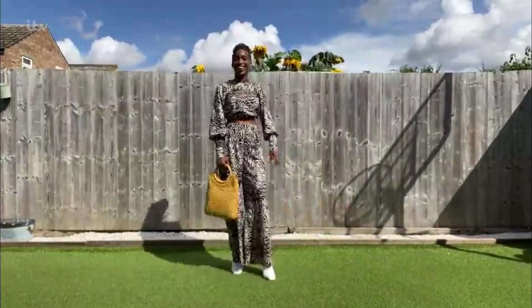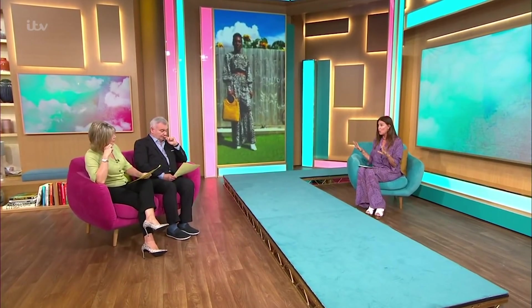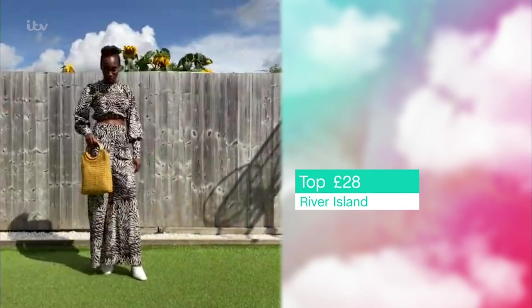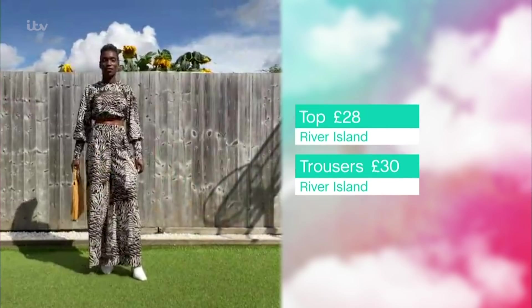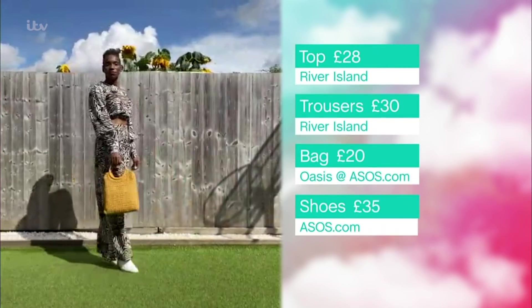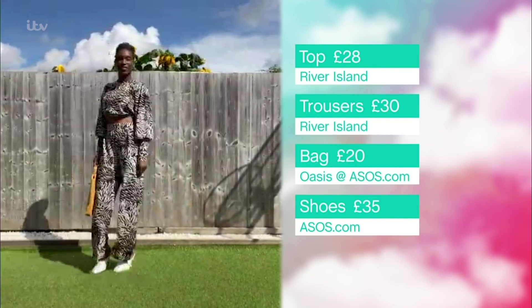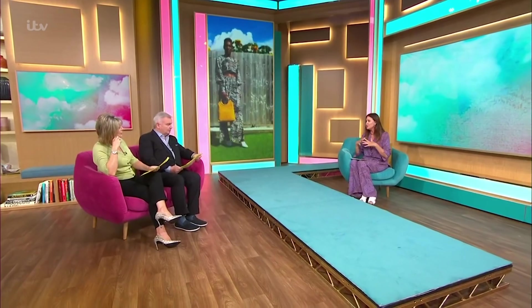Oh my gosh, thank you — nailing it! So this is totally wild with Natasha. Co-ords is something that River Island do so well and this whole look is from River Island. The top is £28, the trousers are £30. What they do at River Island is they find a print that they love and that works and is cool, and then that season they will do it in a top, a pair of trousers, a skirt, a dress, a kimono-style top — so you can pick and choose from a whole range of different items.